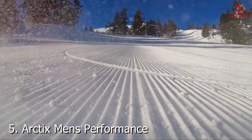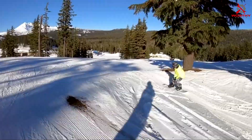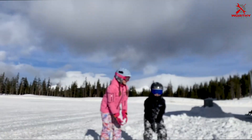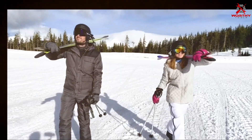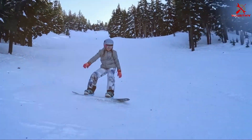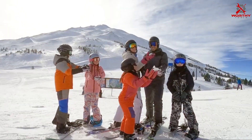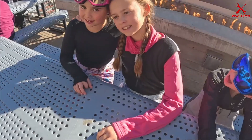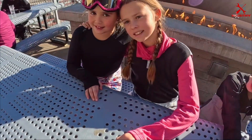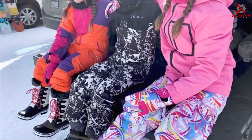Number 5. Introducing the Arctix Men's Performance Tundra Jacket, a high-performance winter essential engineered for maximum warmth and visibility in harsh conditions. Crafted with premium materials, this jacket combines durability with functionality to keep you protected during outdoor adventures. The Arctix Tundra Jacket features a water-resistant and windproof outer shell, equipped with advanced insulation to provide exceptional warmth even in freezing temperatures.